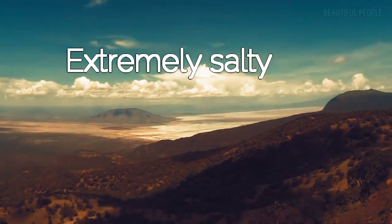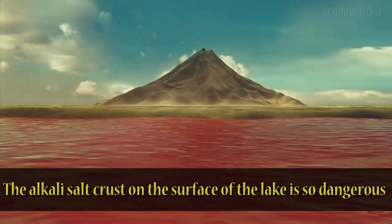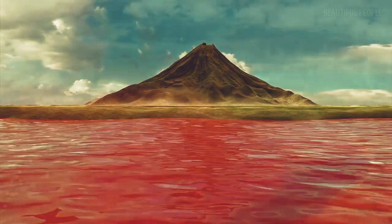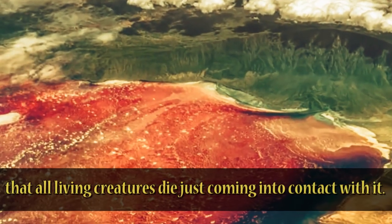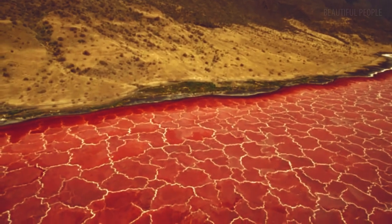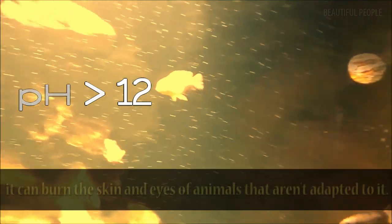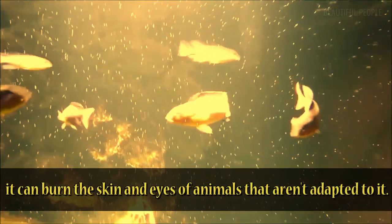The lake is extremely salty. The alkali salt crust on the surface of the lake is so dangerous that all living creatures die just coming into contact with it. The alkalinity of the lake can reach a pH of greater than 12, and it can burn the skin and eyes of animals that aren't adapted to it.